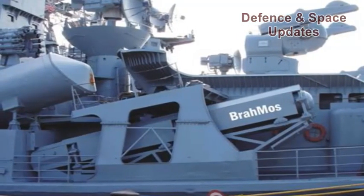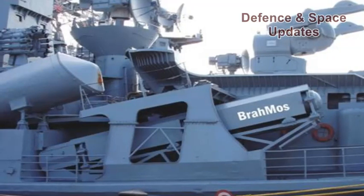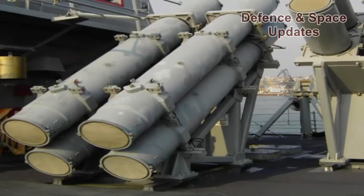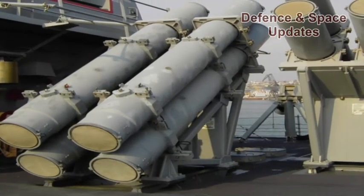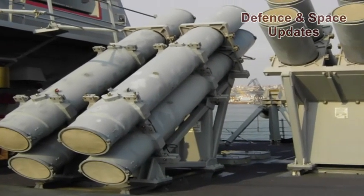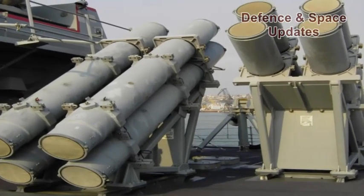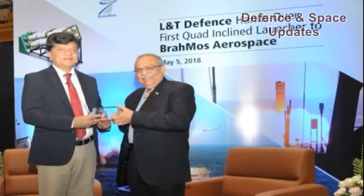The launcher provides superior firepower as compared to the twin-canister, deck-mounted launchers and has the capability to support and launch four missiles in a single or salvo mode. The new quad launcher is suitable for warships which have space constraints to accommodate a vertical launch module.